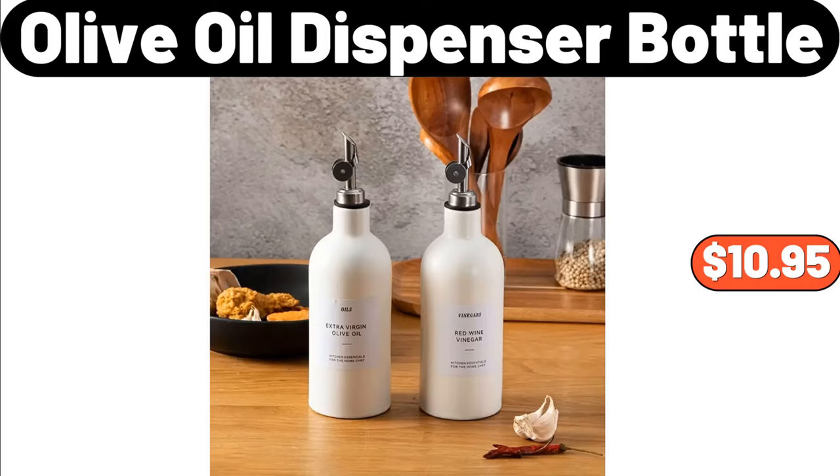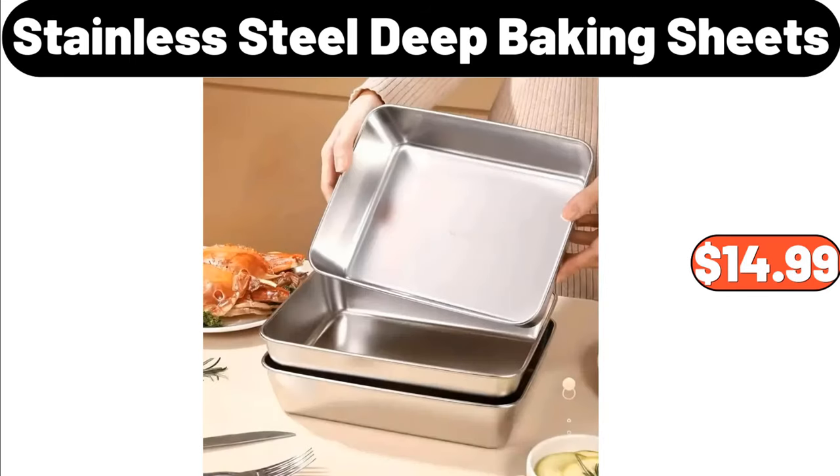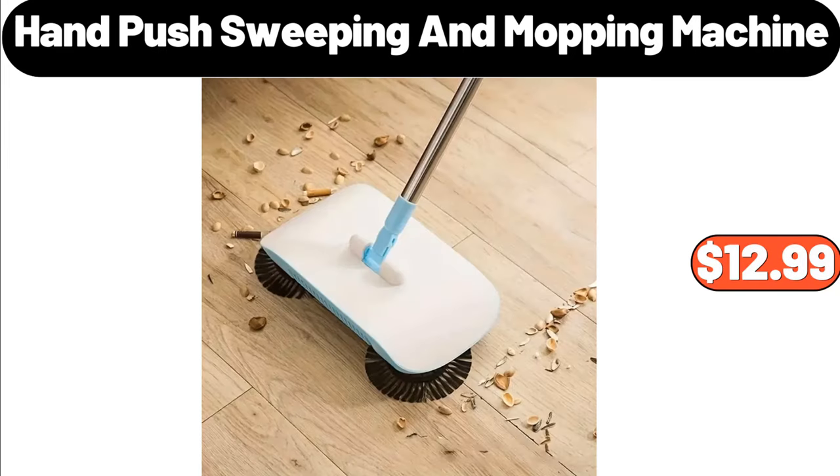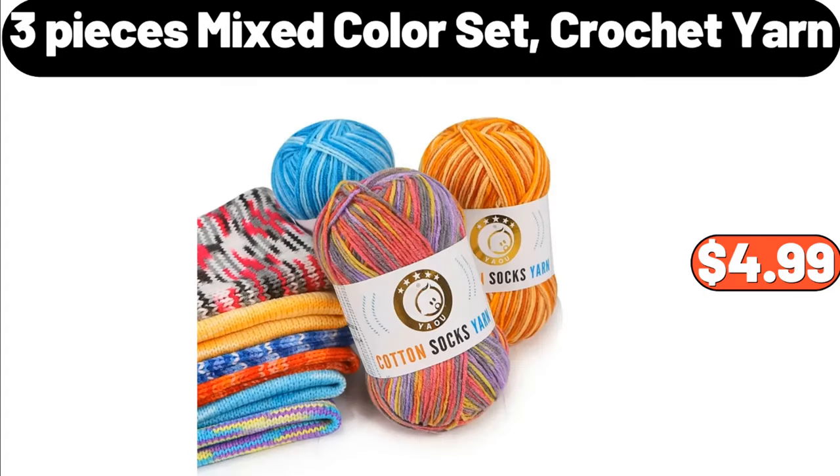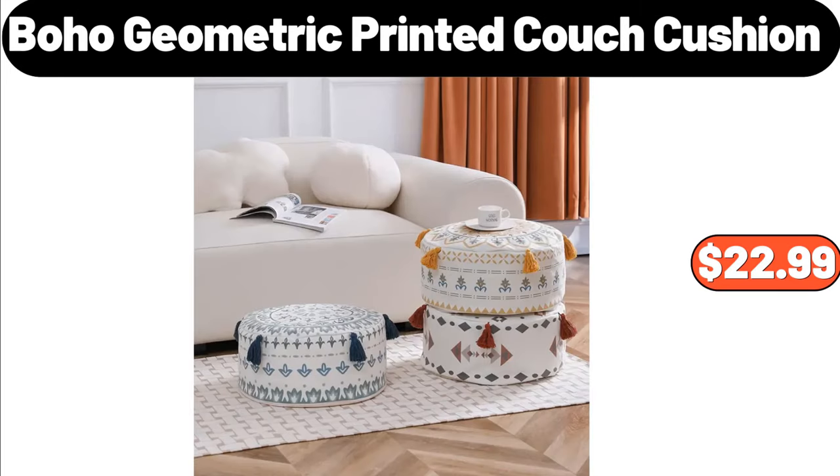Olive Oil Dispenser Bottle, $10.95. 3-Pieces Stainless Steel Deep Baking Sheets, $14.99. Hand Push Sweeping and Mopping Machine, $12.99. Underwear Storage Box, $3.99. 3-Pieces Mixed Color Set Crochet Yarn, $4.99. Boho Geometric Printed Couch Cushion, $22.99.